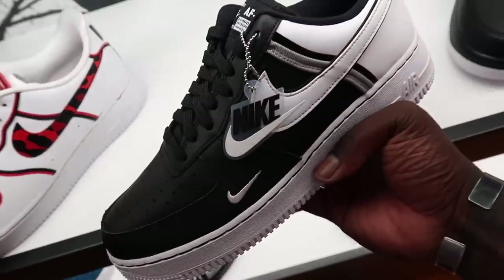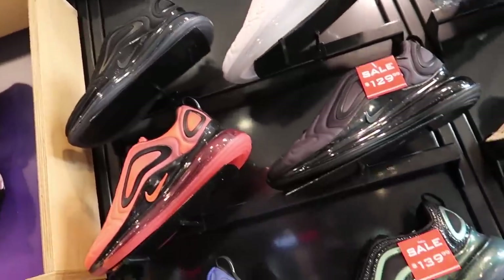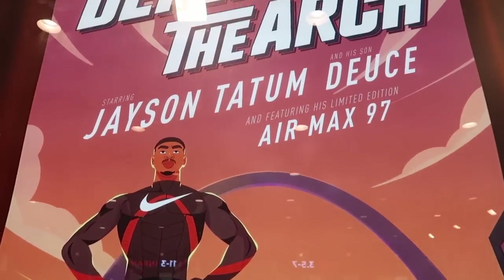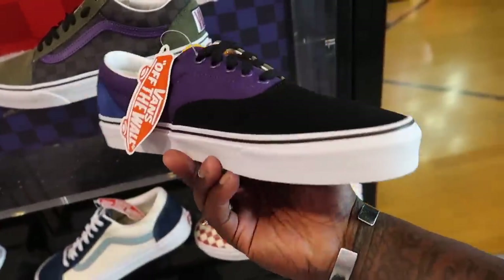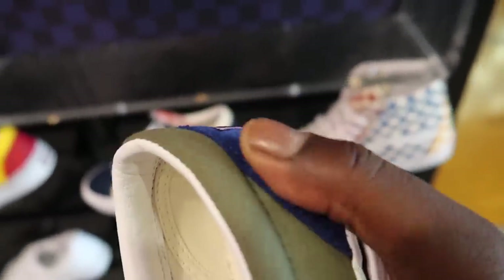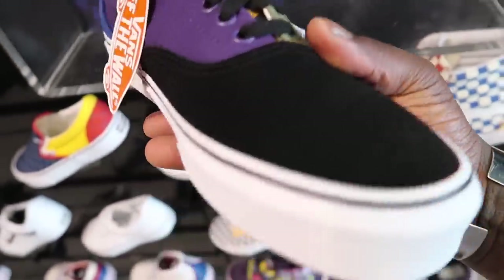Nice little Air Force One with the hang tag, man. That thing ain't fuego to me, but I'm actually feeling these. It's like a mix-up of all the different types of van textures that they got. This has got, like, a suede on that thing, man. That patch back there, regular canvas type look that you be seeing on them things. Little type of nubuck right there, man.